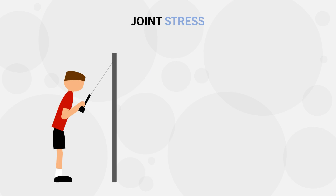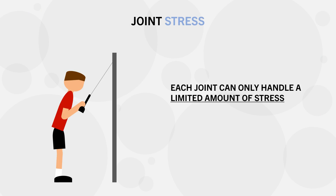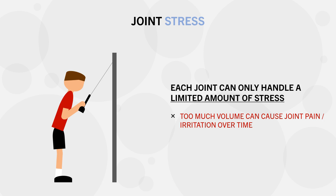Even though more volume may result in a faster rate of muscle growth, we ultimately have a finite amount of volume we can perform each week. We can't just perform more and more volume forever, because we will be limited by one of three factors. The first is joint stress — there is only a certain amount of stress each joint can handle before its recovery capacity is exceeded. If we breach this capacity, we will start to experience joint pain or irritation, so we need to respect the volume limitations of each joint and not exceed this limit.